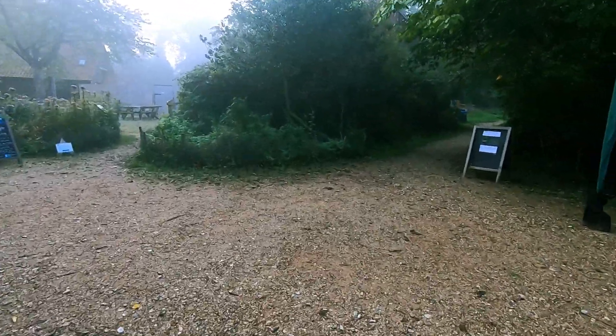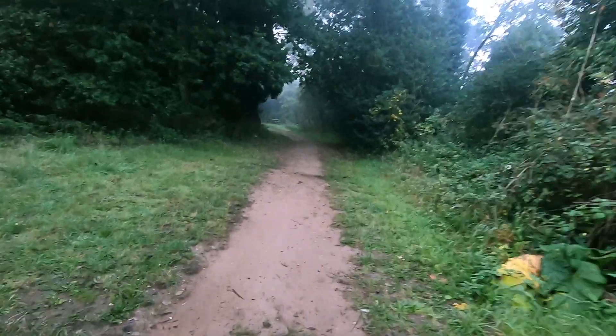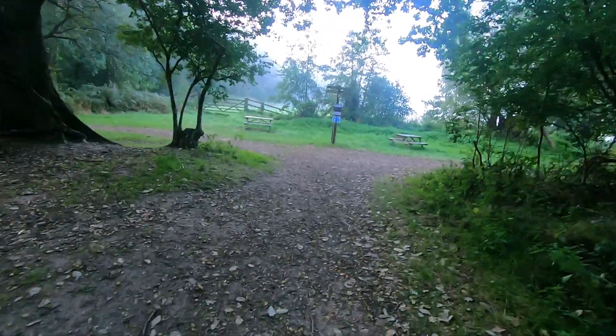There are four main habitats at Strumshaw: reed beds, meadows, water, and woodlands. I explored as much of them as I could whilst I waited for the lizards to emerge.